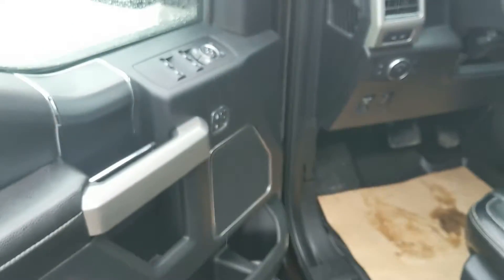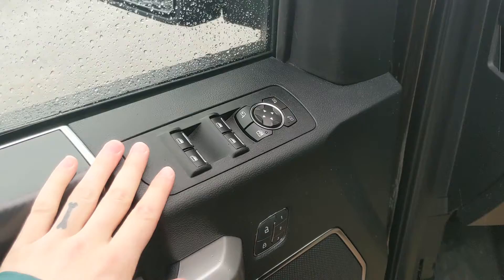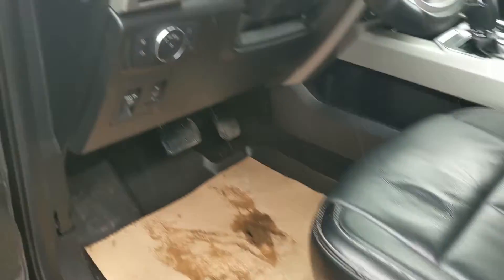This truck does have a remote start, so no need to go outside on those cold mornings to warm up your vehicle. Looking in, you have power windows, power mirrors, and power locks, as well as three memory buttons for your power-adjustable driver seat, foot pedals down below, and your mirrors.